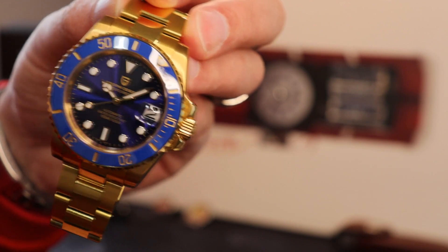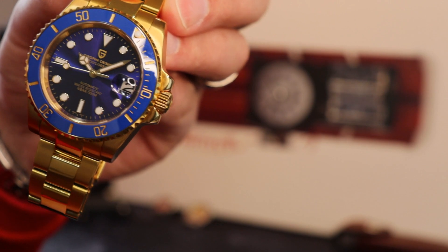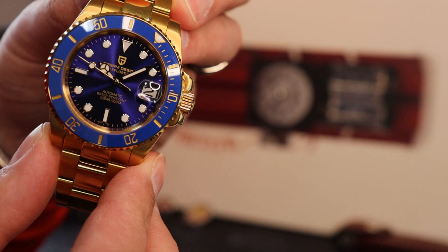The Cyclops - I've got issues with Cyclopses on watches but I have to confess on this one it does exactly what it says on the box. It magnifies, and it magnifies very well.